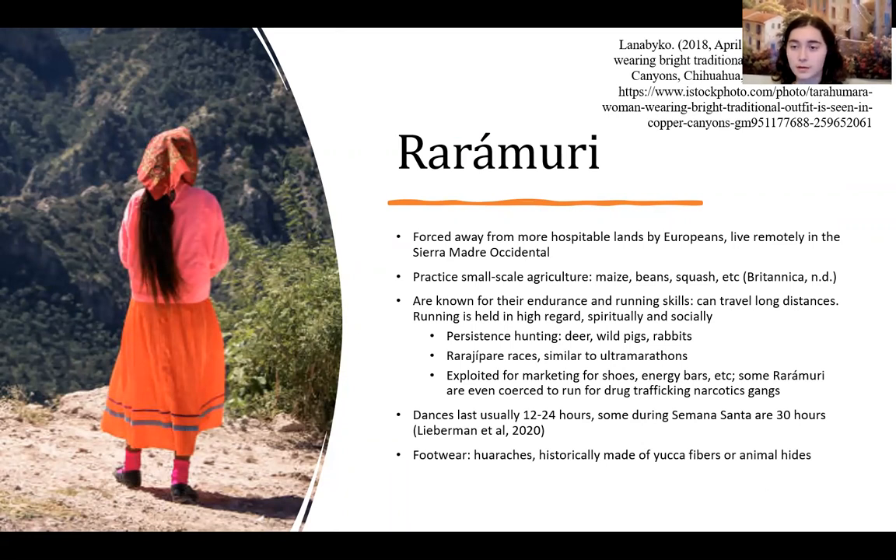They also have races similar to ultra-marathons. Unfortunately, they are often exploited for marketing strategies — for shoes, energy bars, etc. They are also often coerced into helping drug traffickers, because the Chihuahuan Desert is such a harsh environment with many easy hiding places for people running from the law, so they often get caught up in that.